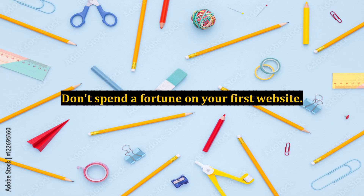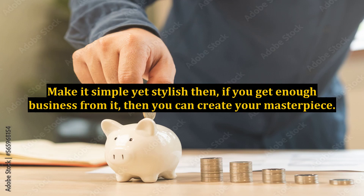Don't spend a fortune on your first website. Make it simple yet stylish, then if you get enough business from it, you can create your masterpiece.